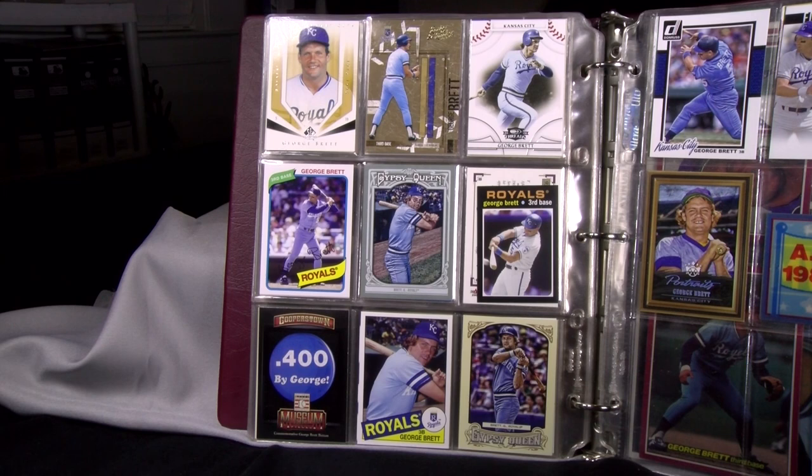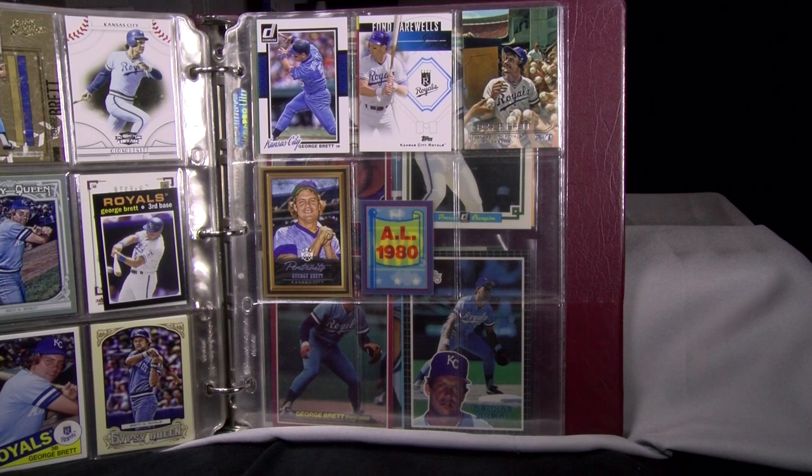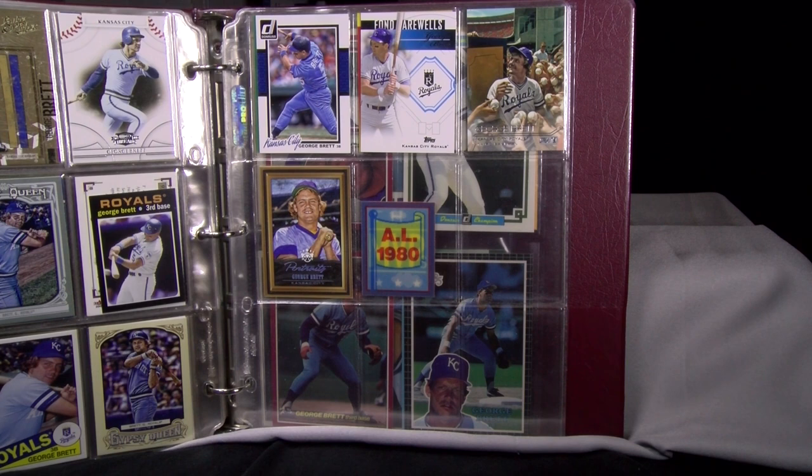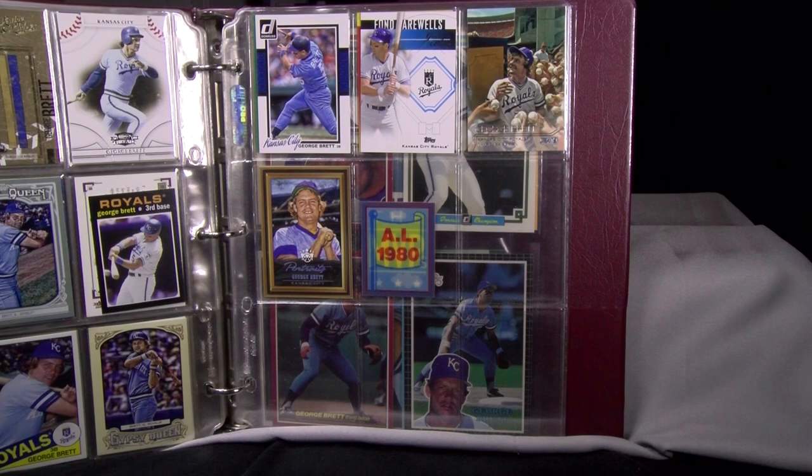Here we have 2004 SP Legendary Cuts, Donruss Leather and Lumber, 2008 Donruss Threads, 2012 Topps Archives showing an alternate version of what a 1980 Topps card would look like, and 2013 Topps Gypsy Queen. The Mini is 2013 Topps Update in the style of 1971. 2013 Panini Cooperstown Museum Pieces shows a pinback button produced in 1980 hoping George would hit .400. 2013 Topps Archive in the style of 1985 Topps, 2014 Topps Gypsy Queen, 2014 Donruss, Topps Update Fond Farewell Insert, 2015 Topps, 2015 Topps Stadium Club — the picture behind that card was the inspiration for the song 'Royals' released by Lorde a few years ago — and finally 2018 Panini Diamond King Portraits.